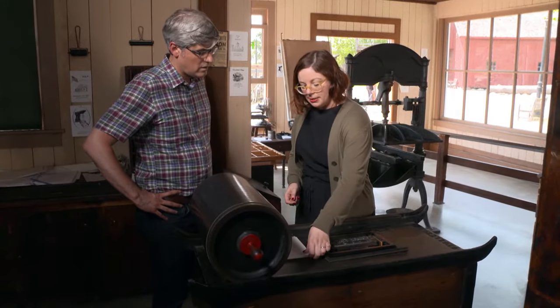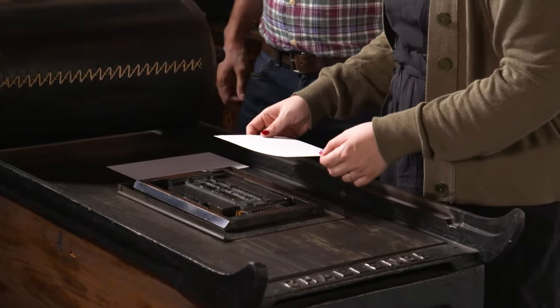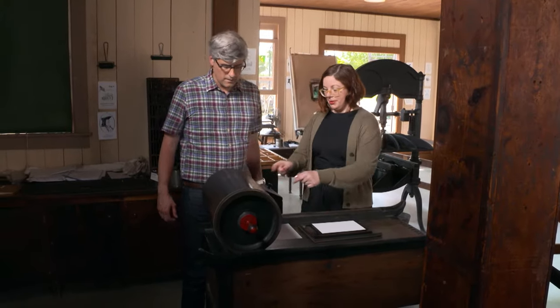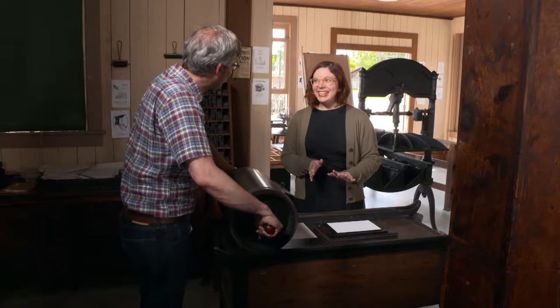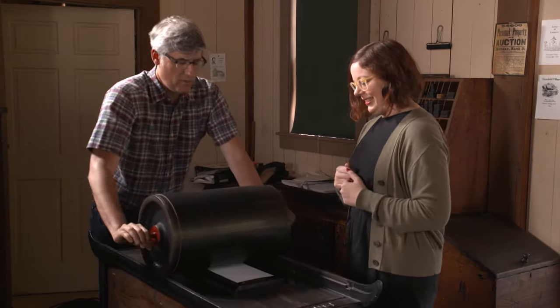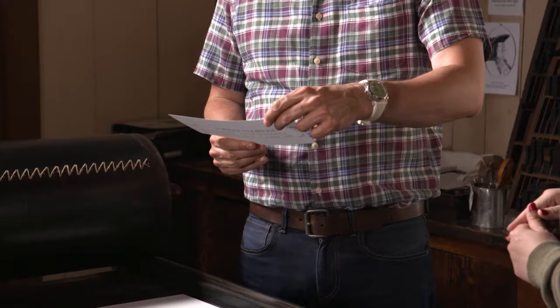So we've got a little bit of type laid out here backwards, and it's already inked up. So what we're going to do is put the piece of paper over top of this, and then if you want to push this forward — that's a couple hundred pounds of pressure. Are you serious? It's heavy. I rolled the proofing press several times over the inked letters, then checked the results.